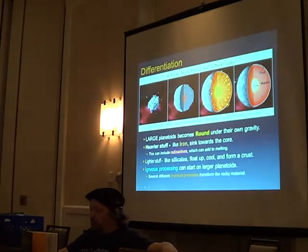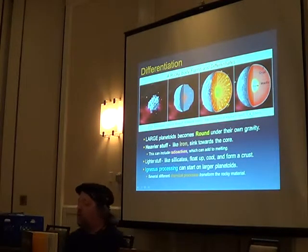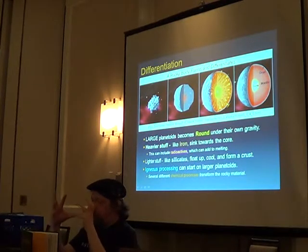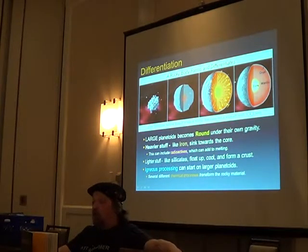Returning to protoplanets — differentiation is a process that happens when bodies get big enough to become round under their own gravity. There's structural integrity to these objects, and when gravitational force overcomes it, the thing collapses into a sphere. If it gets big enough, the heavier stuff sinks to the middle and lighter stuff floats up, causing what's called igneous processing — a chemical processing where the nature of the metals and material starts to change.